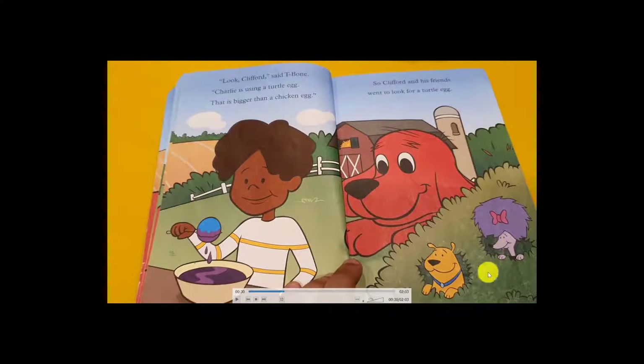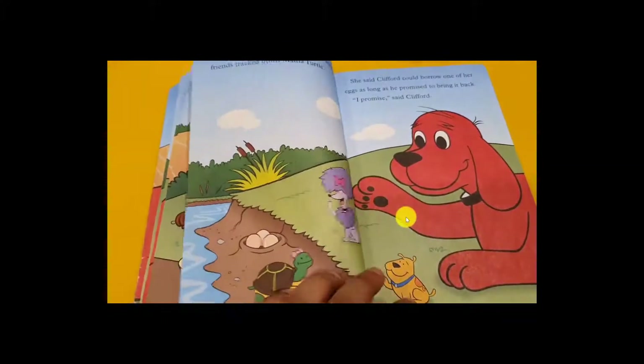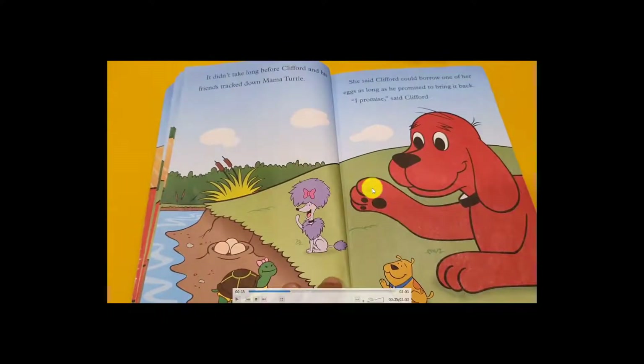Clifford and his friend thought about using a turtle egg — that's bigger than a chicken egg! So Clifford and his friend went to look for turtle eggs. They went to find the turtle, and it didn't take long before Clifford and his friend tracked down the mama turtle.